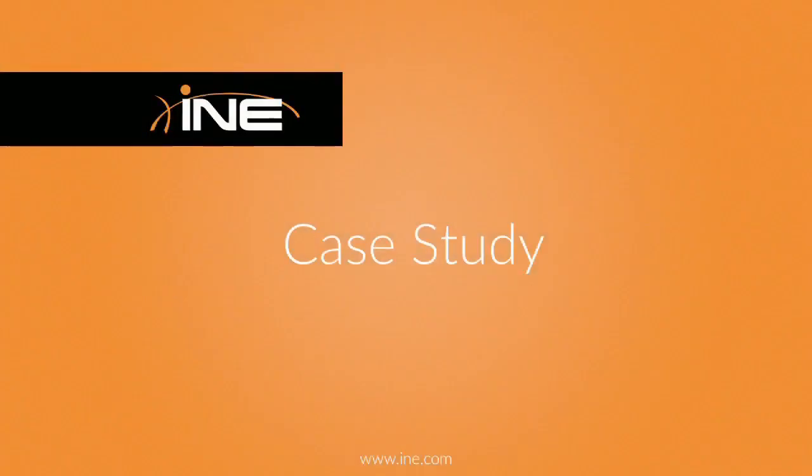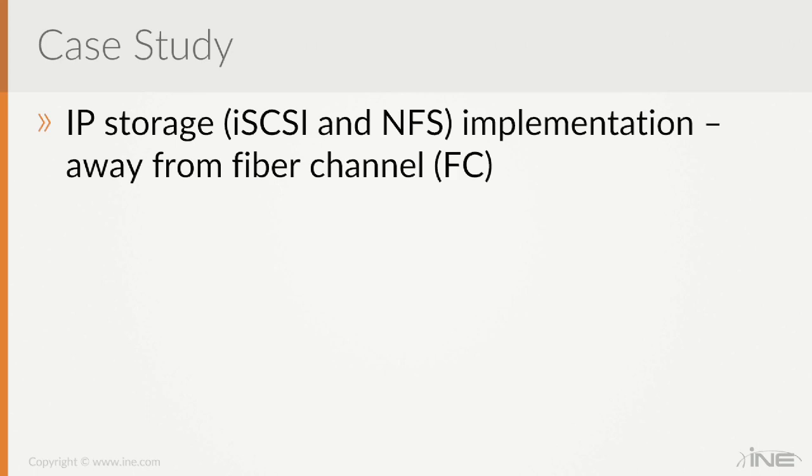Now it's time to look at a case study for virtual networks in vSphere. We've looked at IP networks, link aggregation groups, NIC teaming and load balancing capabilities, the pros and cons, and design options. With that in mind, we will whiteboard a case study where the customer is moving away from Fiber Channel towards IP storage — iSCSI and NFS.